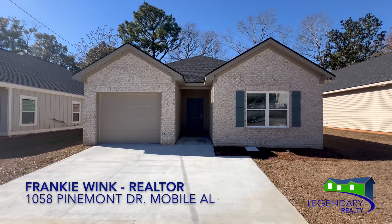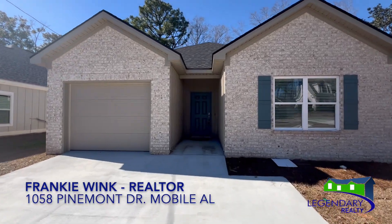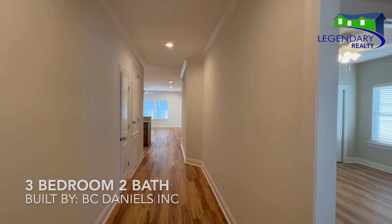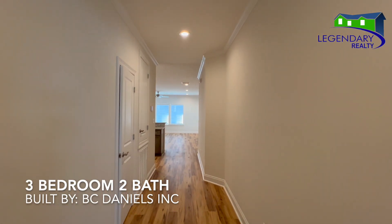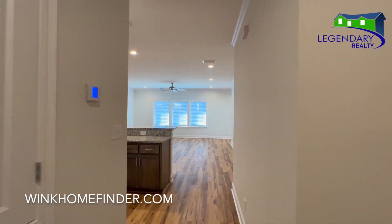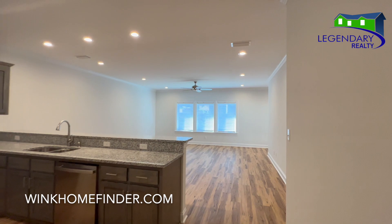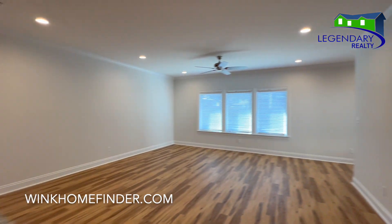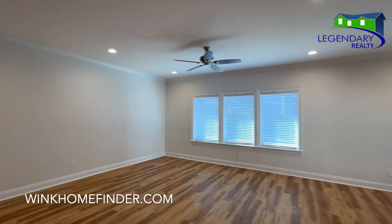Welcome to 1058 Pinemont Drive in Mobile, Alabama. This is a new construction home — a three-bedroom with two baths. This home features granite countertops in the kitchen along with stainless steel appliances. Take a look at this open floor plan.